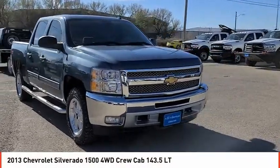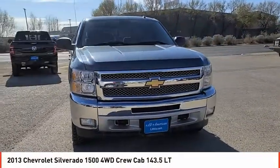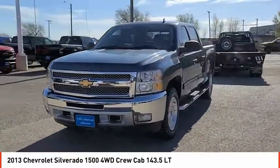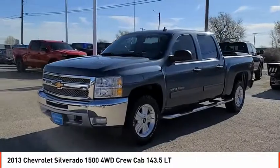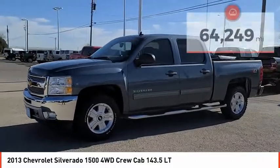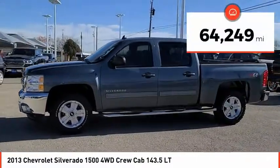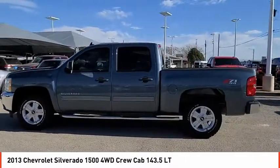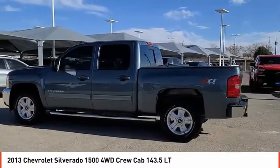Looking for the right vehicle? Check out the 2013 Silverado 1500. The Chevy Silverado 1500 has the lowest cost of ownership of any full-size pickup. This vehicle has less than 65,000 miles. A vehicle like this doesn't come along every day. Come in and get it before someone else does.